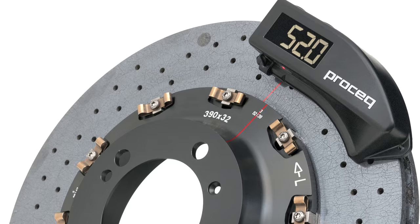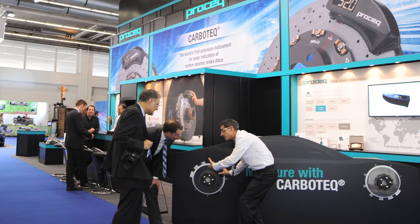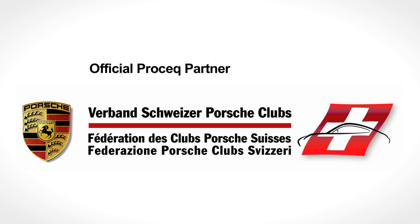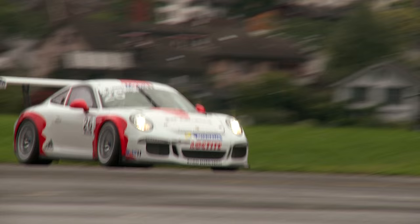The patented Carbotec conforms to TÜV, NRTL, GS, CE, and other standards. Since its release at the Geneva Motor Show in 2014, Carbotec has been gathering acclaim and adoption. "I'm convinced that Carbotec adds great value and safety to road traffic and motorsports. We are very glad to have ProSec as an official Porsche SportsCup partner."